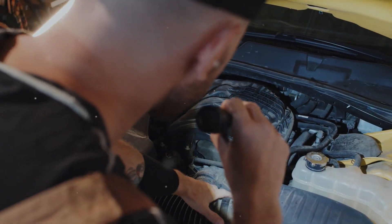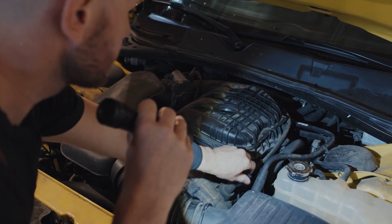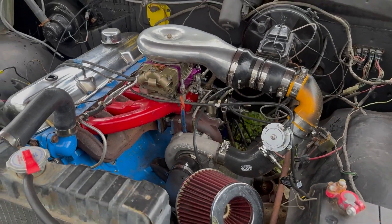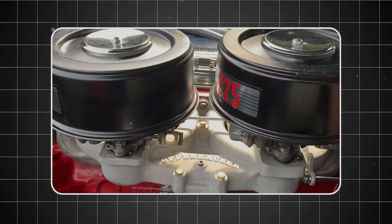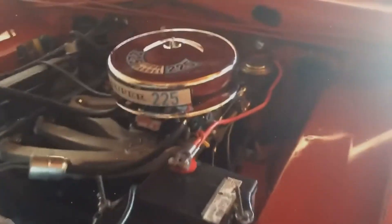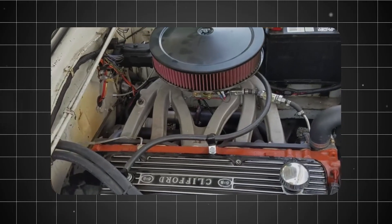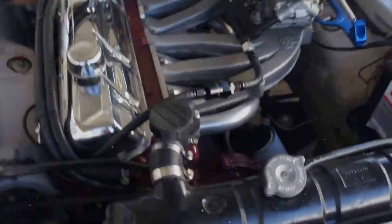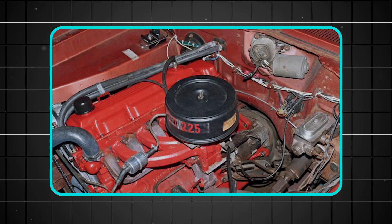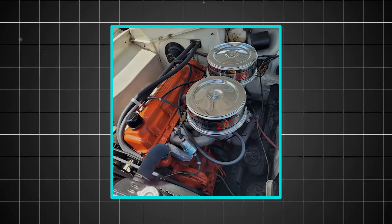Stories of Slant 6 endurance spread like mechanical folklore throughout the automotive world, and these weren't just tales — they were documented realities that established the engine's reputation for virtual immortality. The engine's legendary durability stemmed from conservative engineering choices that prioritized longevity over peak performance. While competitors chased higher horsepower numbers, Chrysler's engineers designed the Slant 6 to operate well within its mechanical limits. The compression ratio was moderate, the valve train was simple and robust, and the oiling system was designed to lubricate every critical component generously, even under extreme conditions.